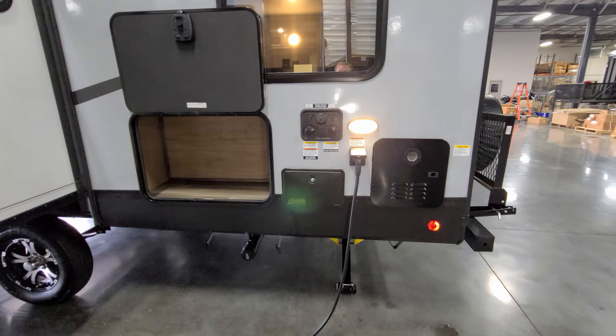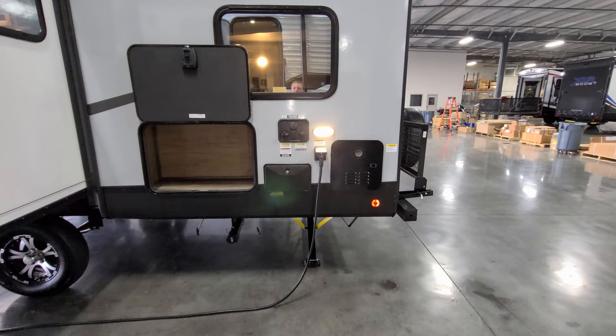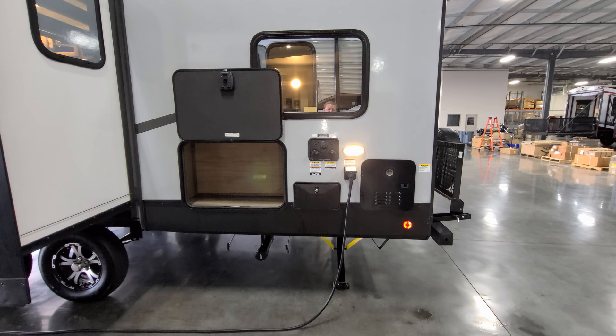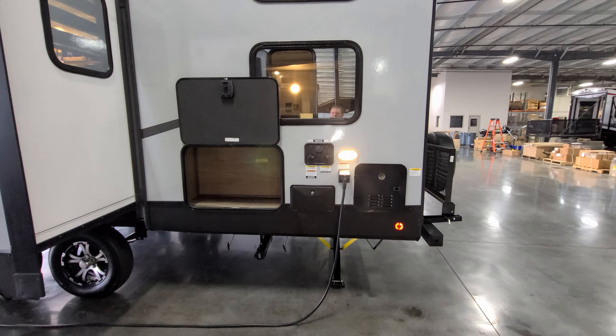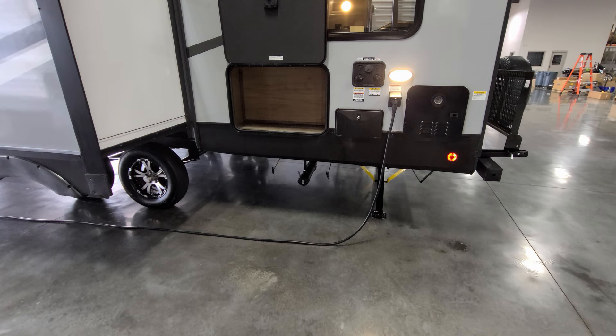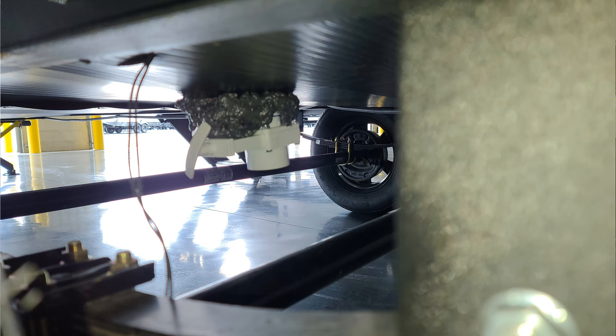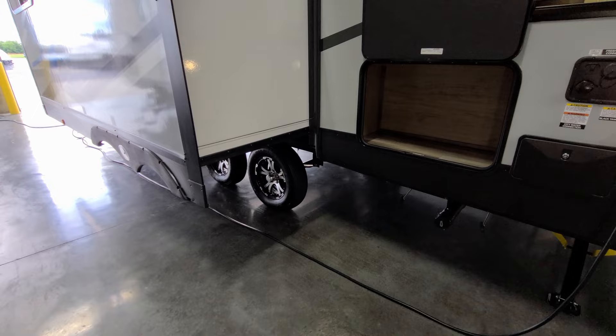Another new feature is the on-demand water heater. Instead of a six-gallon tank, this is now a propane on-demand water heater at 42,000 BTUs — a nice improvement for this year's model. There's a little light so you can see at night. You also have an outside utility shower with hot and cold water, city water inlet, fresh water gravity fill, cable inlets, and black tank flush. Down below is the single dump area with gray and black handles. Just above the rear axle is your fresh water tank drain with an inch-and-a-half drain valve, and some storage underneath the bunk area.